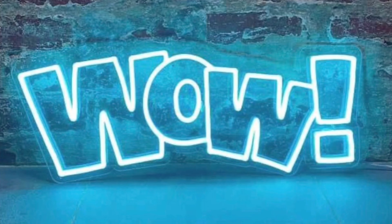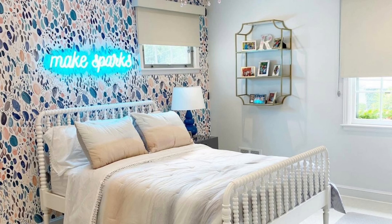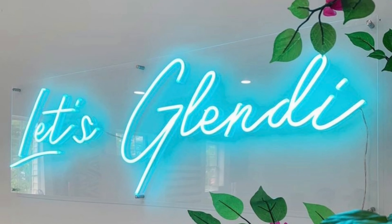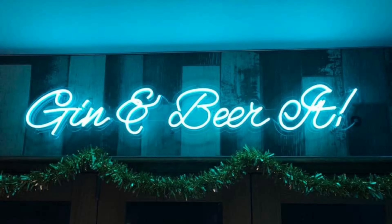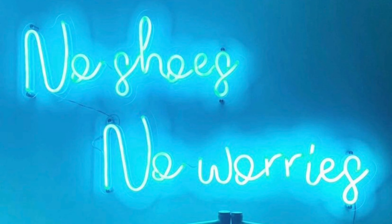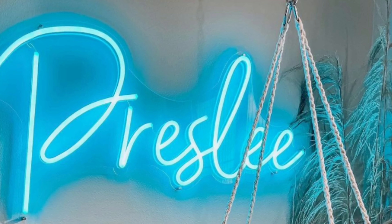Ice Blue. Check out our Ice Blue LED Neon, one of the brightest shades in our color palette. A luminous frosty hue, this is the most radiant of our four blue shades. When lit up, it emits an almost arctic glow when it's turned on.